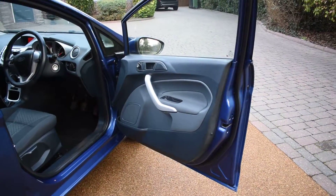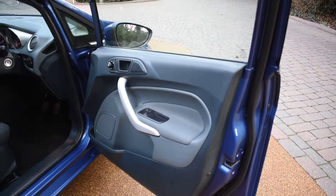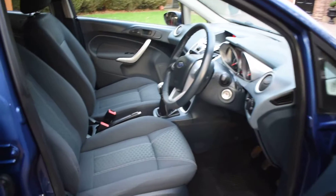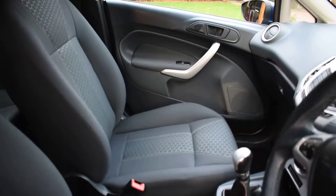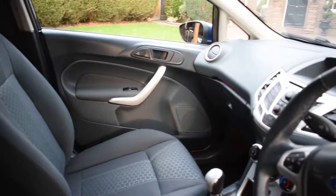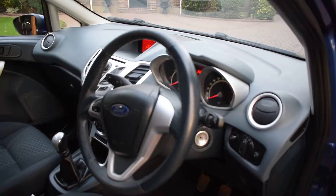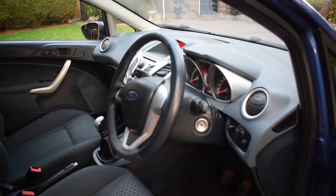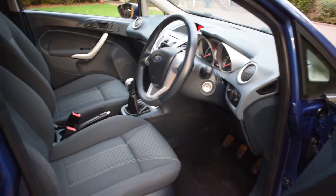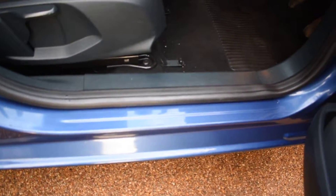Here we have the driver's door card, which is all lovely. And a view of the front seats — there are no rips, tears, or burn holes in these seats at all, and we don't believe the car has been smoked in. It comes with air conditioning, electric windows, electric mirrors, and seat height adjustment. The seals are all lovely too — no damage there.